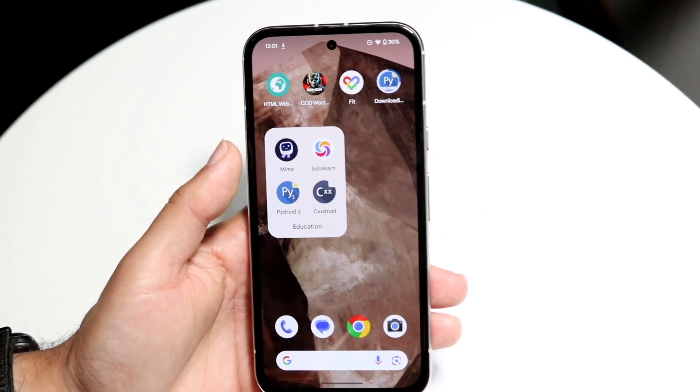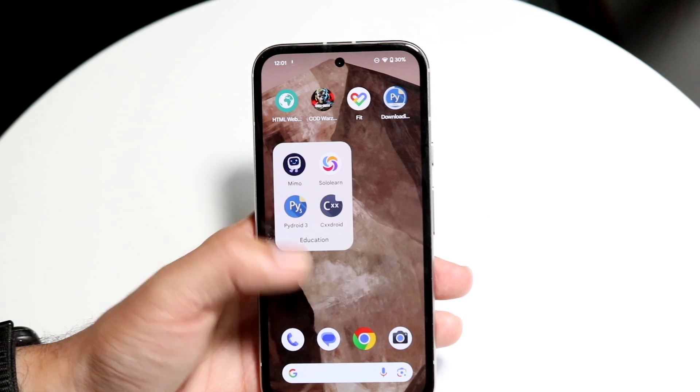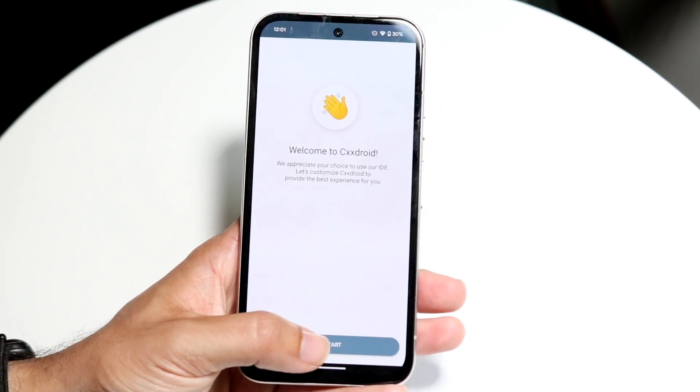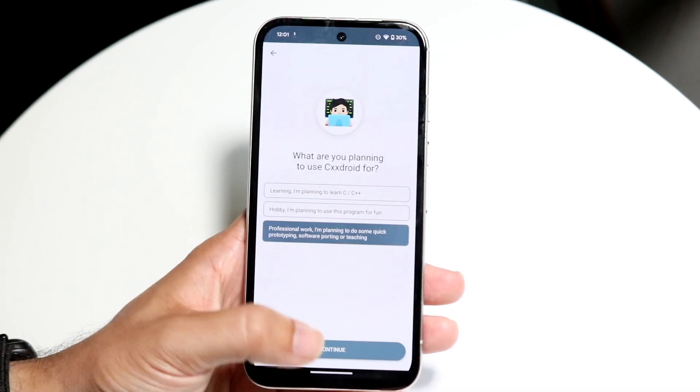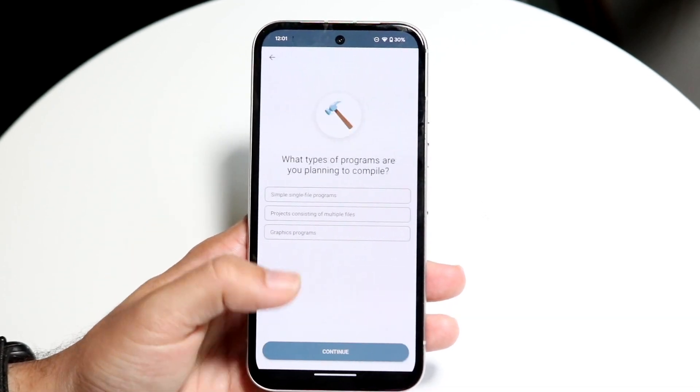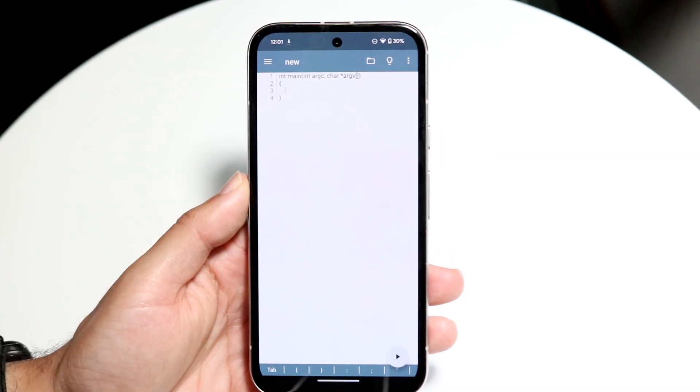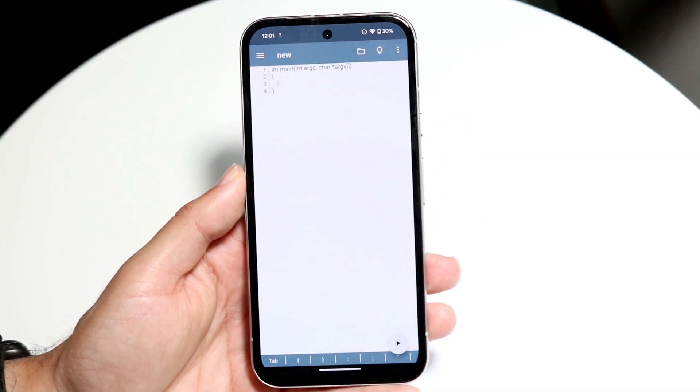If you want to go a different route, there's also C Droid, which allows you to code in C++ and similar languages. I think it's built by the same people who made PyDroid, and it's another really cool application that allows you to do pretty much the same thing but for C and C++ projects.